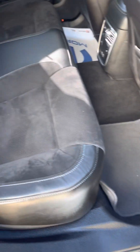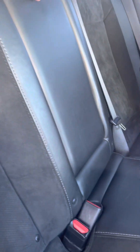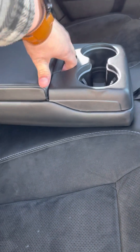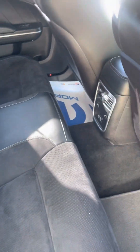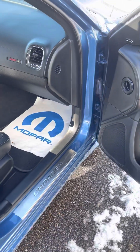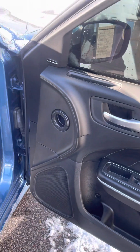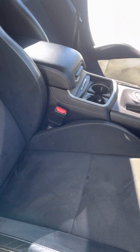Floor's clean, seats all look good. Everything looks good, everything works good. The passenger seat as well — seats are perfect, no stains, no rips, nothing like that whatsoever.